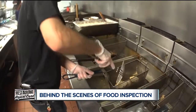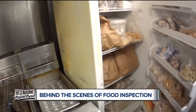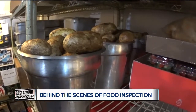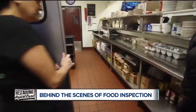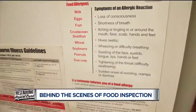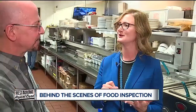Inspectors also verify that employees are using gloves when touching ready-to-eat foods, that food is stored properly, and that there are no raw foods above ready-to-eat foods — raw foods are on the bottom. If an employee gets sick, they send them home. Key pathogens of concern include Salmonella, Shigella, E. coli, Hepatitis A, and Norovirus.